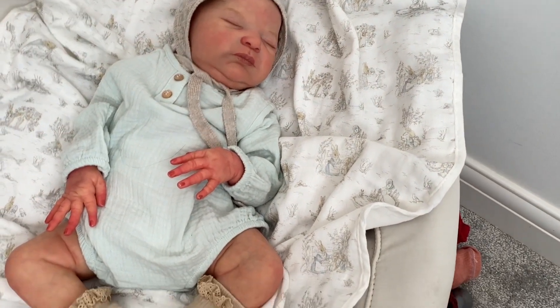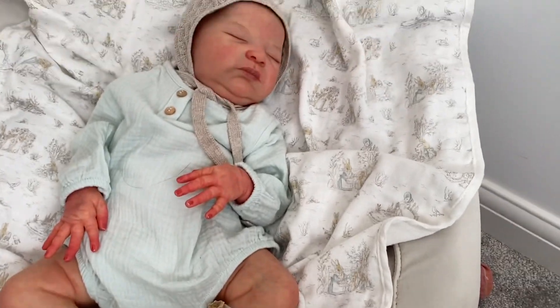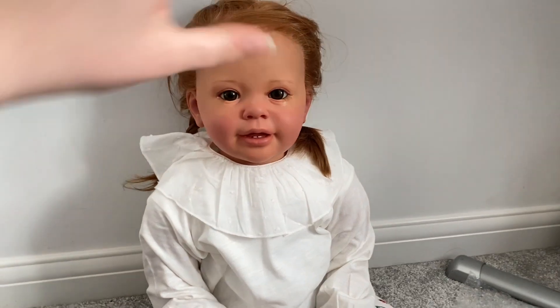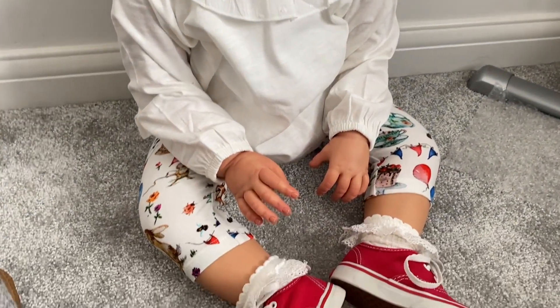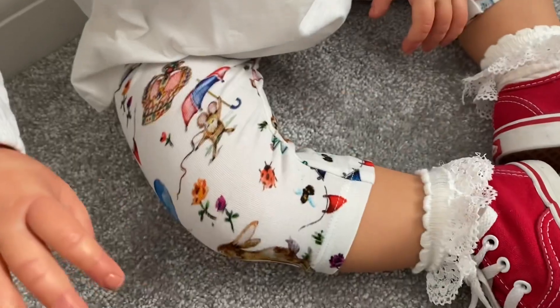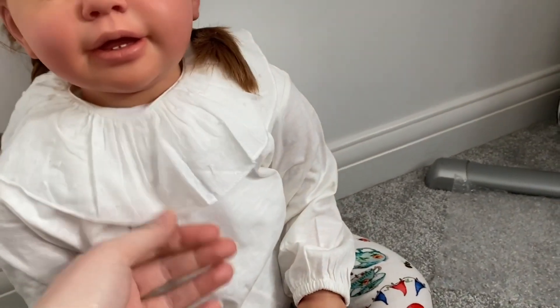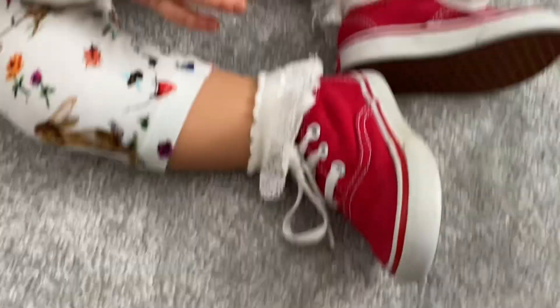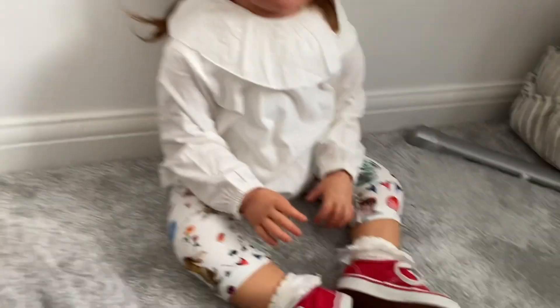Here's little Miss Thea modeling her Queen's Jubilee outfit — ignore the messy hair! They are three-quarter length which I love. The little jubilee leggings paired with the white top looks really, really good, and I've finished it off with some red Vans for a pop of color and her little white frilly socks.